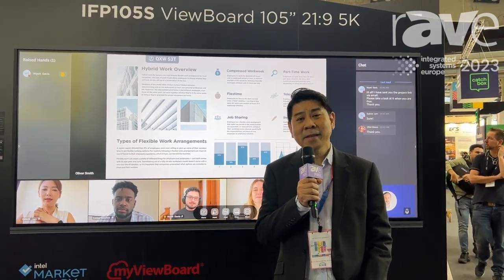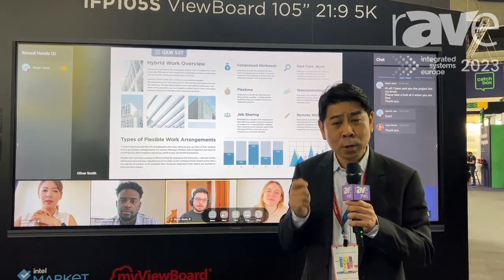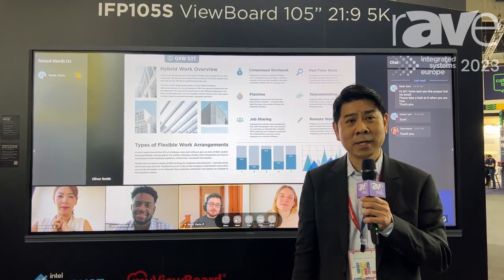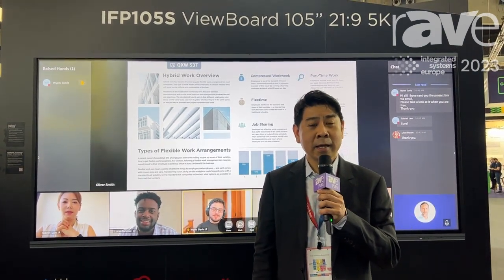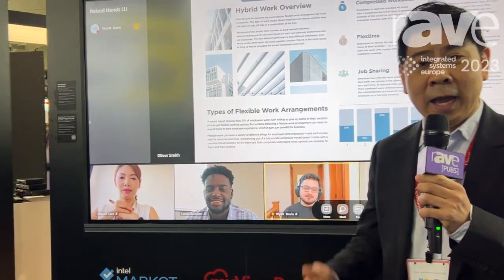No matter whether your meeting room is going to be presentation-focused or co-creation focused, this will be an ideal new display that you need to consider, putting your video conference into bringing a more immersive user experience at all times.